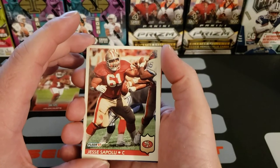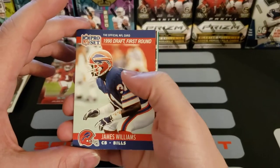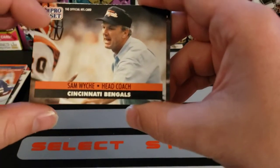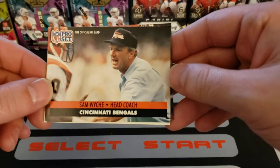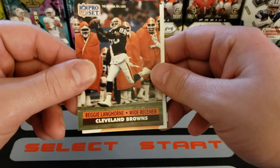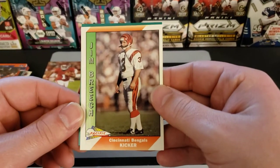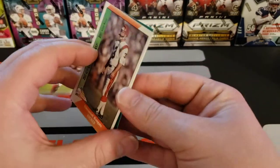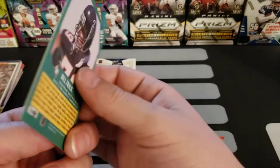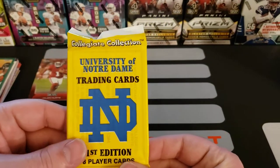Jesse Sapolu, center for the 49ers. James Williams, cornerback for the Bills — 1990 Draft first round. For a second I thought this was a baseball card — Sam Wyche, head coach for the Cincinnati Bengals, only for a second though. Reggie Langhorne, wide receiver for the Cleveland Browns. Pacific card — Jim Breech, Bengals kicker! Kicker cards — I got a place kicker one time, that was funny. Bill Fralic, Falcons offensive lineman. Now, do I open these packs?